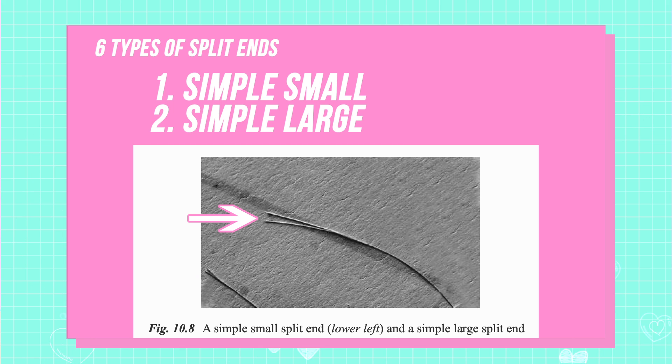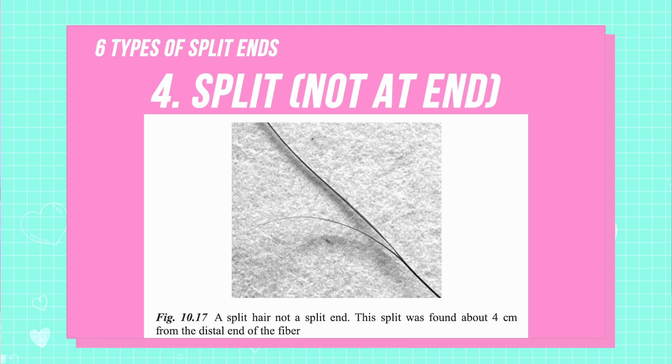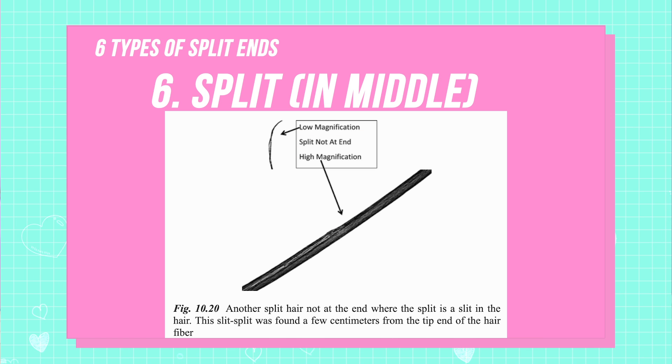If your hair breaks, it's also likely to result in a split end, which leads us nicely into our next section: split ends. Dr. Robbins wanted to determine what types of split ends happen on real people's heads in the real world, not just in fake lab conditions. He teamed up with a local hairdresser — the hairdresser helped clients fill out a questionnaire about different treatments and exposures their hair had, then gave the hair clippings from their haircut to Dr. Robbins to study. From that study, he was able to categorize split ends into six different types: simple small, simple large, complex, split not at end, split off step, and split in middle.